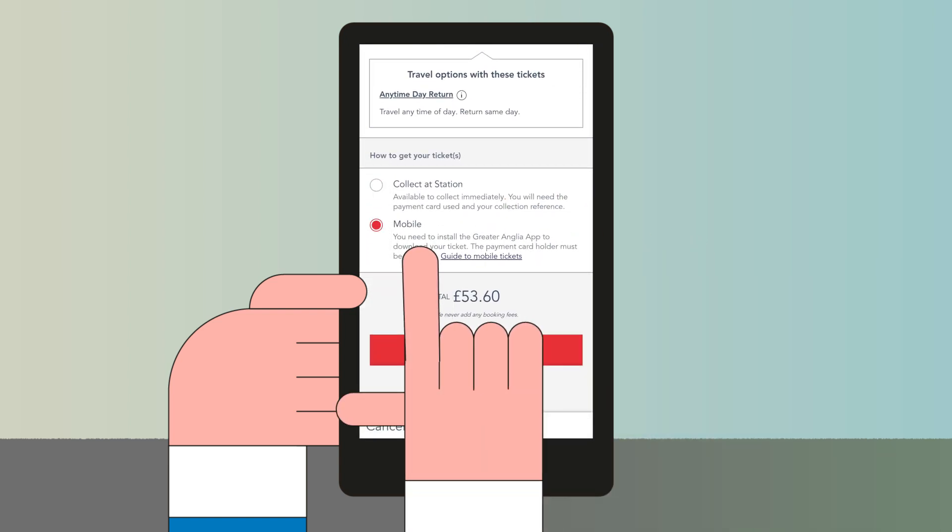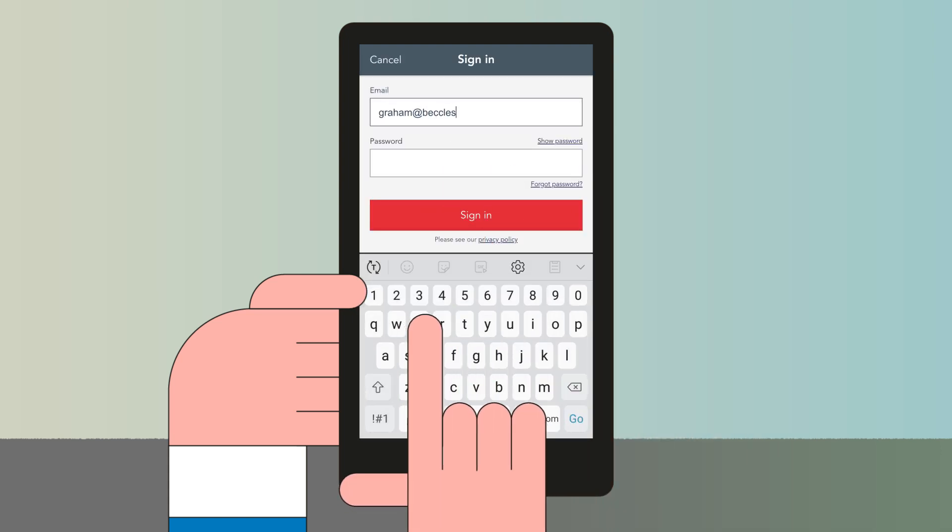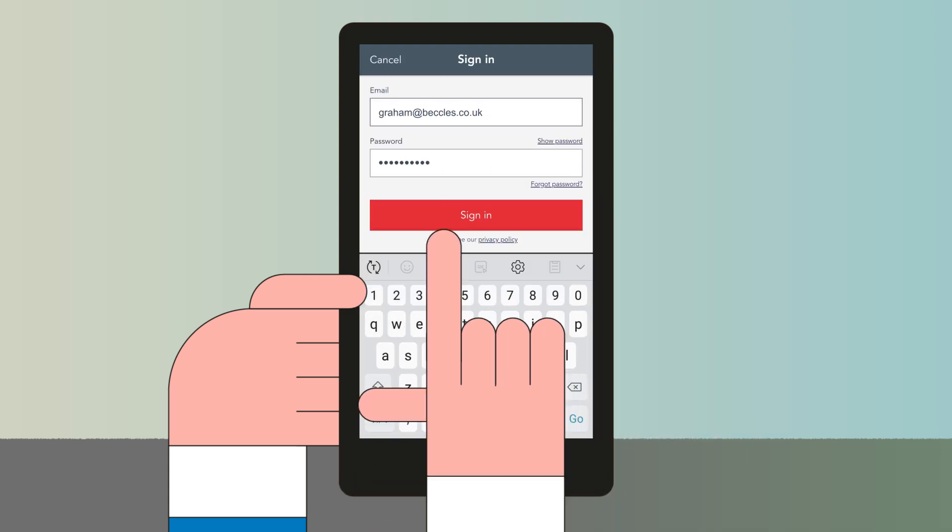If you already have an account on our website, you can use the same username and password, or you can register for a new account or check out as a guest.